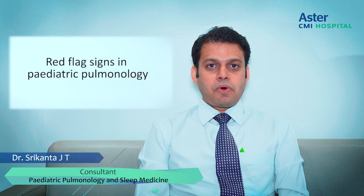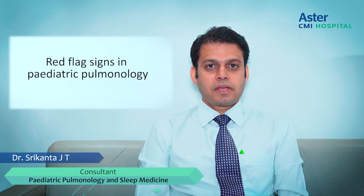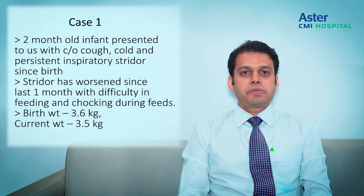Today I'll be talking about the red flag signs that really require patients to come and see pediatric pulmonologists. Before starting the main topic, I'll be giving a couple of case scenarios which we have dealt with this current season, how we managed them, and what signs pediatricians or parents would want to consult about before coming to us for further treatment.